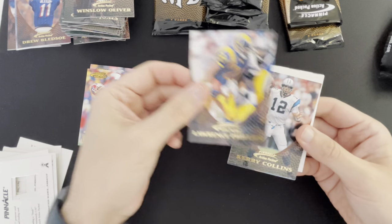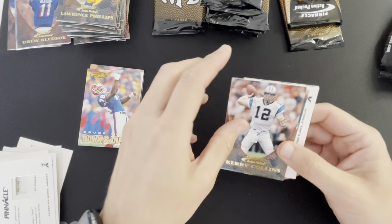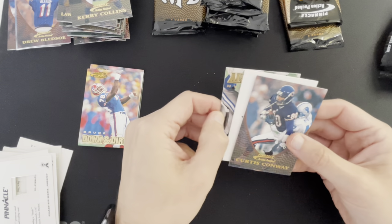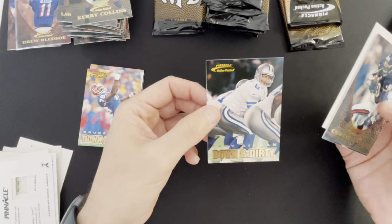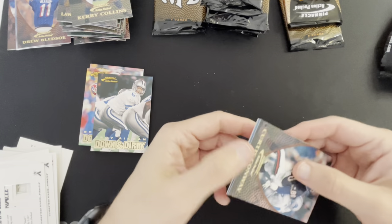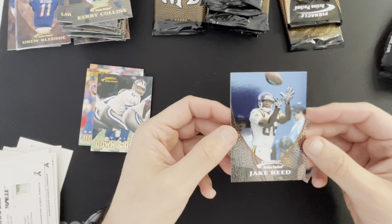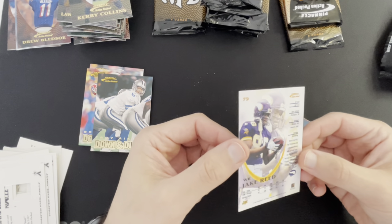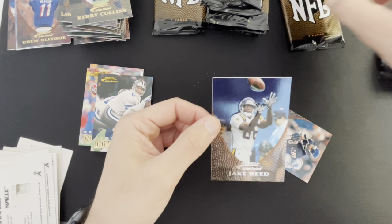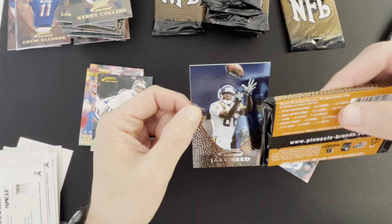Lawrence Phillips, Kerry Collins. We've got something in this pack — Curtis Conway — I'm going to the back because we've got something. Here's a Down and Dirty of Troy Aikman, and this card is going to be — Jake Reed, it's a foil card, really nice looking. It doesn't tell me what it is so I'm guessing this is a First Impression, maybe — 1 in 12, I'll have to look that up.